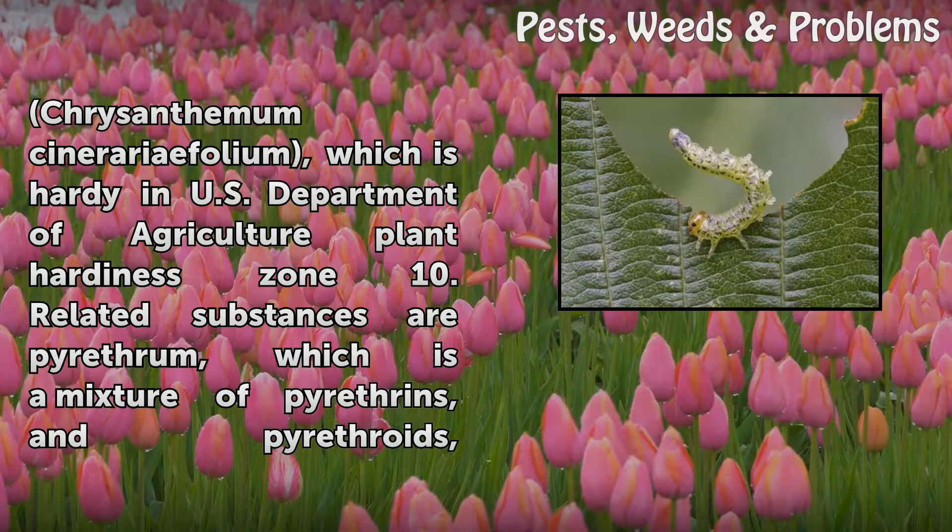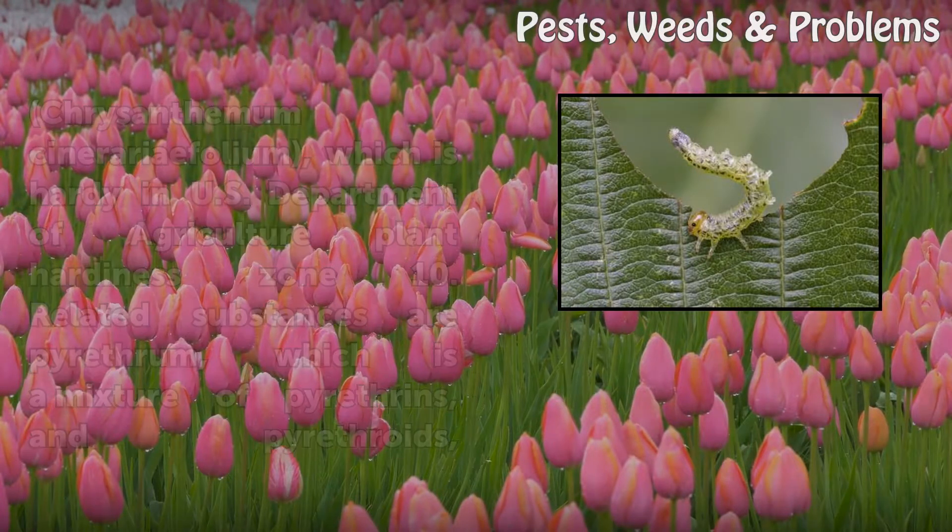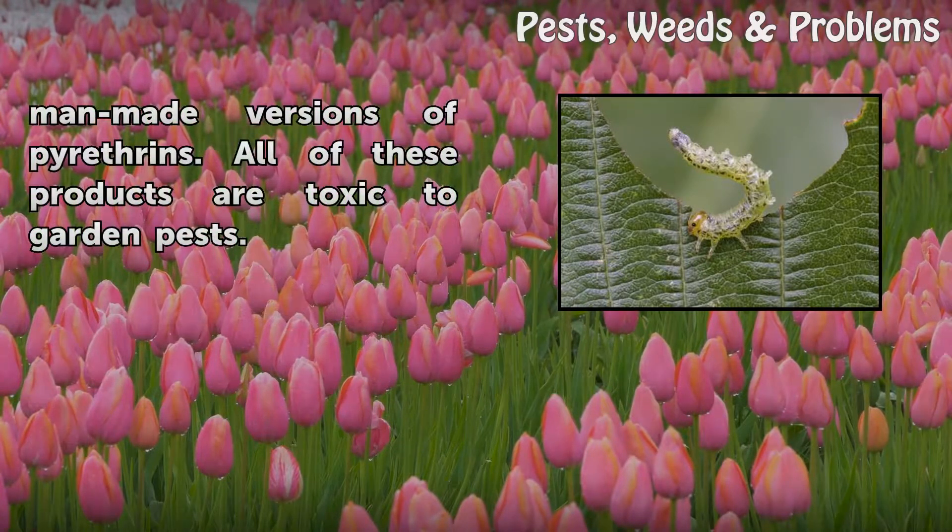Related substances are pyrethrum, which is a mixture of pyrethrins, and pyrethroids, man-made versions of pyrethrins. All of these products are toxic to garden pests.